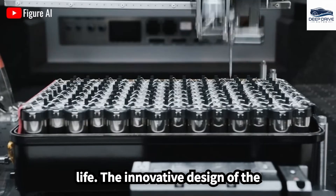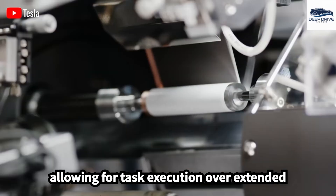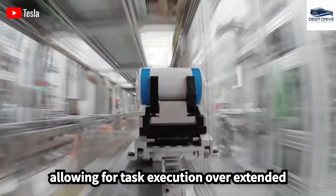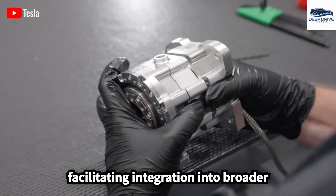The innovative design of the battery significantly contributes to Optimus's efficiency and longevity, allowing for task execution over extended periods of up to 12 hours while facilitating integration into broader sustainable energy systems.